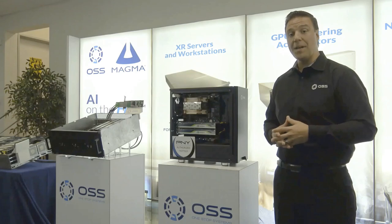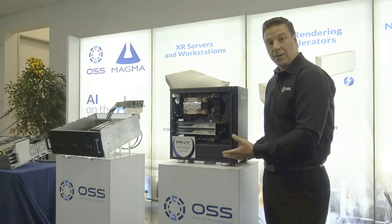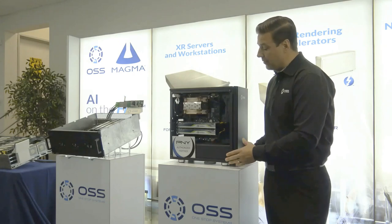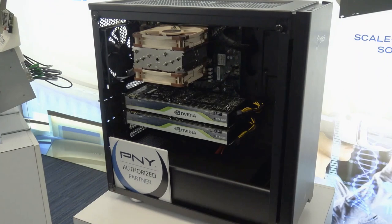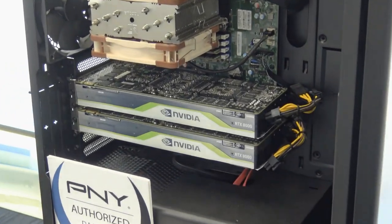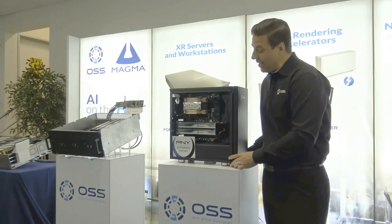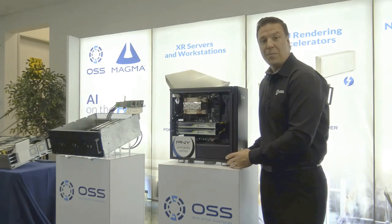Continuing on with our Media and Entertainment server line, this is a workstation geared for rendering or XR workflows. It's a very low cost, very high performance, single socket system that can support up to two NVIDIA RTX GPUs. And if you stay tuned after today's virtual video, we're actually going to be giving away an RTX 4000 on behalf of PNY.